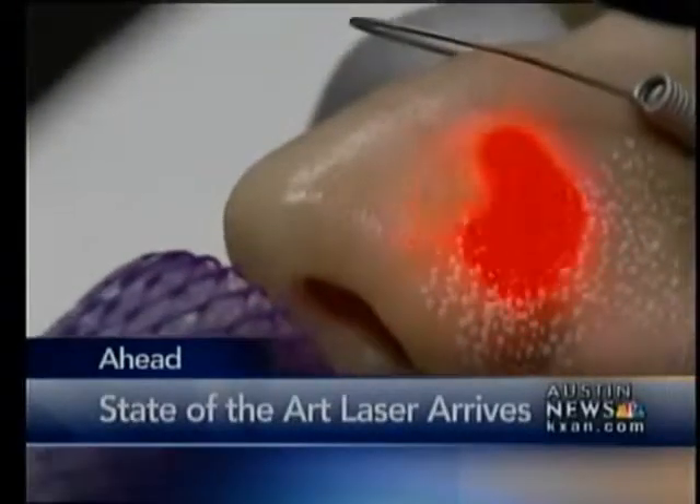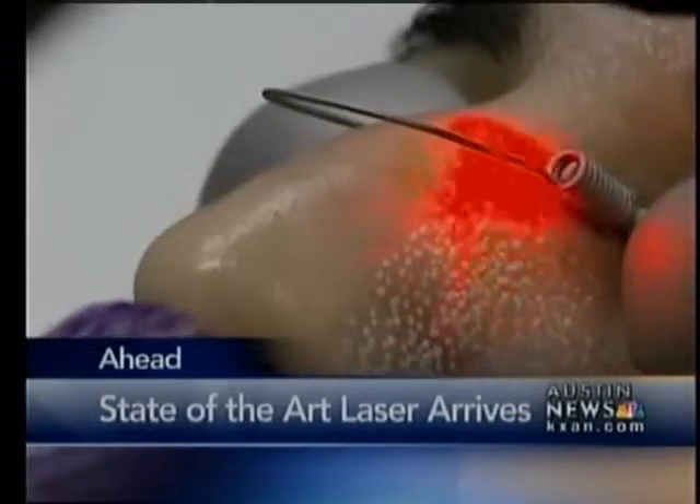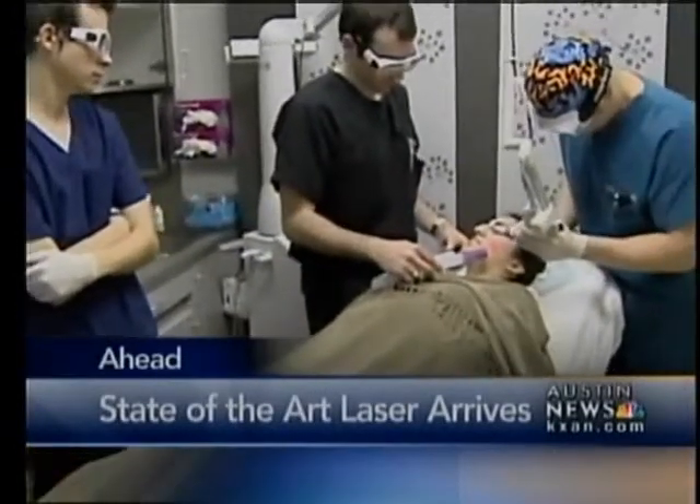There is a new laser treatment that can significantly improve skin problems much quicker and cheaper than ever before. It could even tackle disfiguring burn scars. Now the device is available in Austin — we'll tell you where.